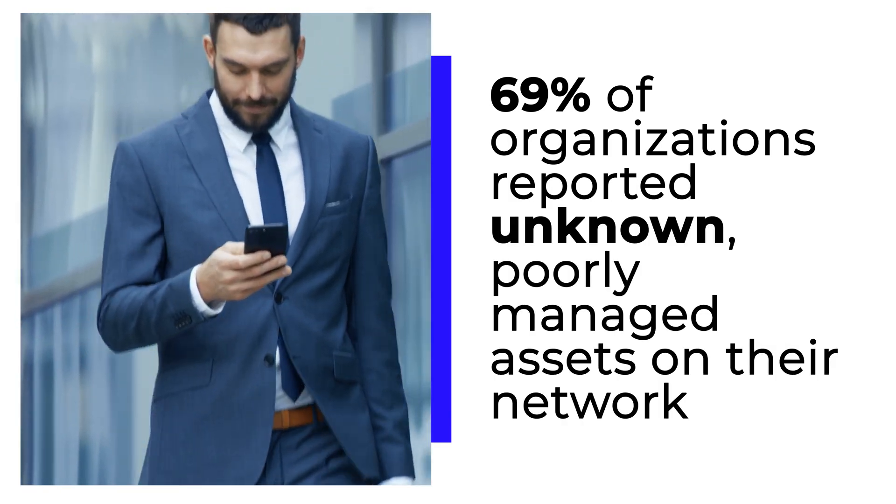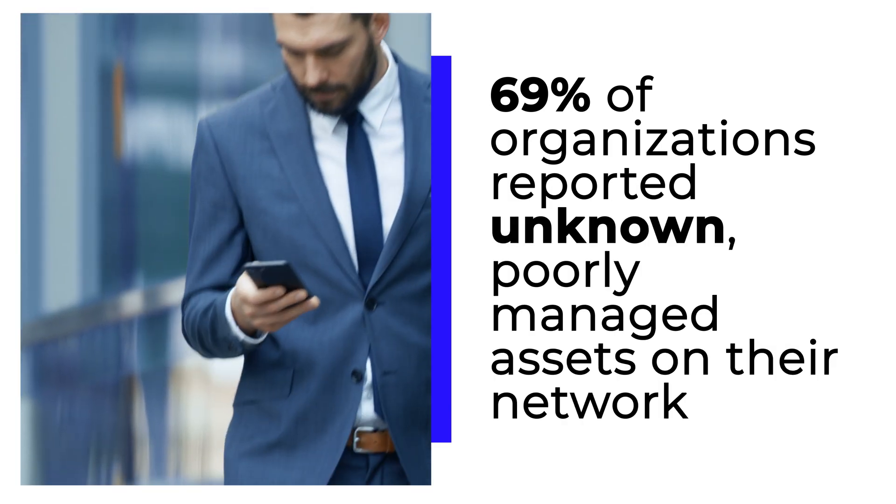69% of organizations reported unknown, poorly managed assets on their network.